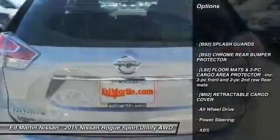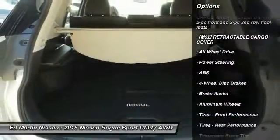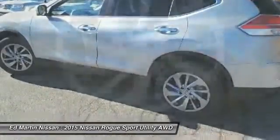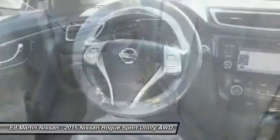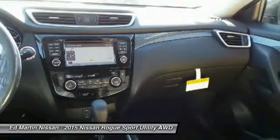Keyless entry, navigation system, anti-lock braking system, all-wheel drive, power lift gate, steering wheel audio controls, leather-wrapped steering wheel, Bluetooth, adjustable steering wheel, power steering. Take this vehicle for a spin and see why so many shoppers are now proud owners.